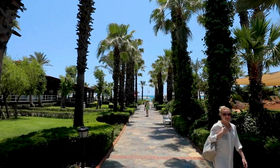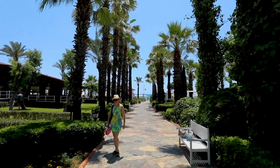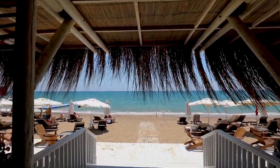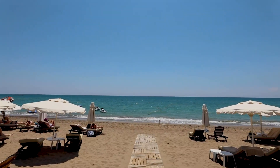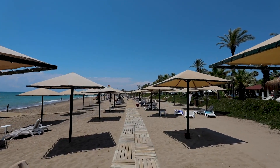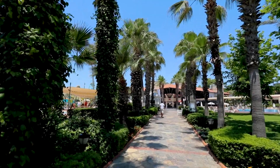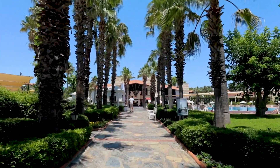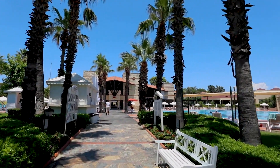Making it a perfect choice for families, couples, and solo travelers alike. Conveniently situated, Paloma Grida is 40 kilometers from Antalya Airport, 45 kilometers from Antalya city center, 20 kilometers from the historic Aspendos Theater, and 45 kilometers from the scenic Manavgat region. With its all-inclusive concept, you can enjoy a worry-free holiday. The hotel offers seven restaurants, seven bars, and two beach bars.